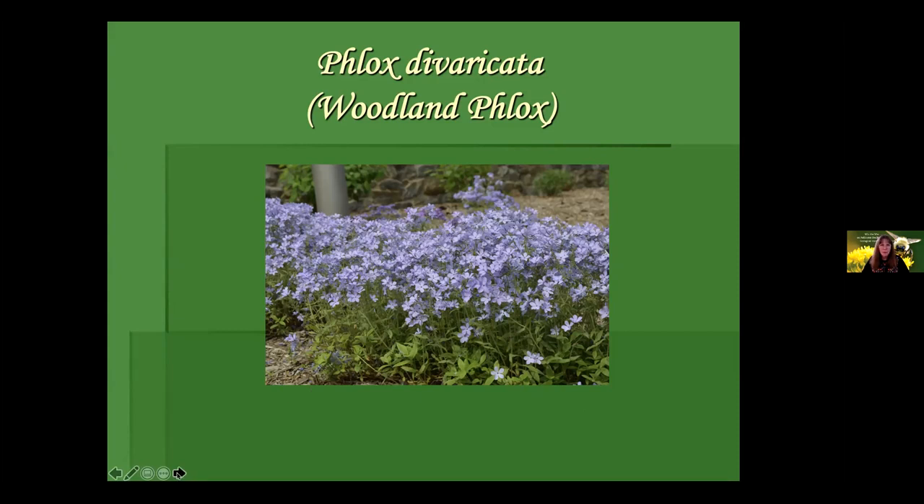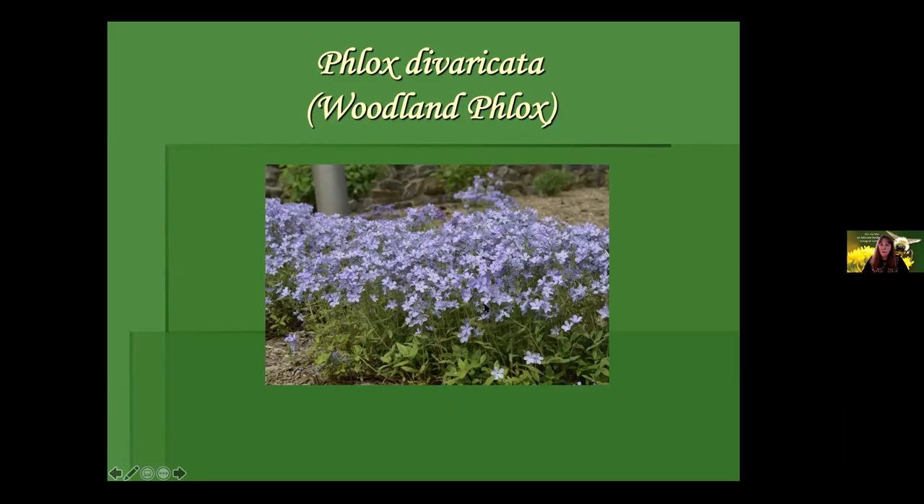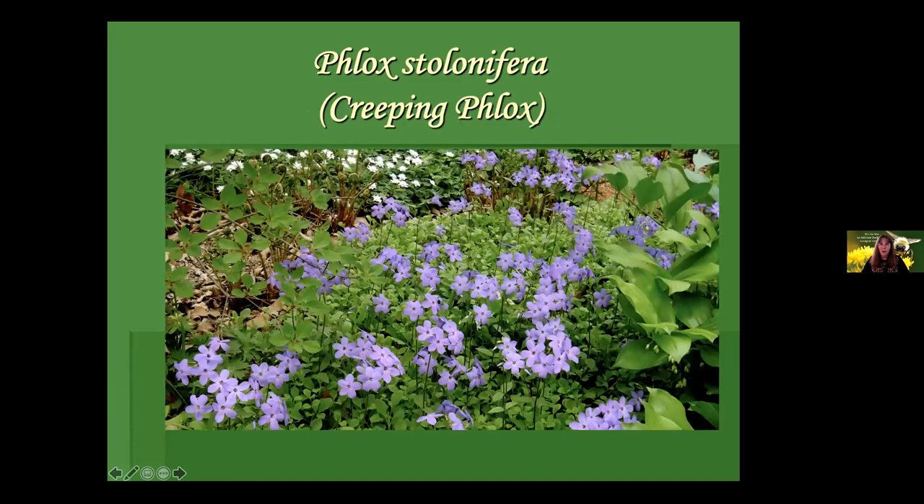Woodland phlox makes nice groupings, but it's much quieter and well-behaved than creeping phlox, which is more of a ground cover. The woodland phlox does quite well in full shade, while creeping phlox prefers a little less shade and some dappled sun — it likes its moisture and is a very effective ground cover. I've used this to replace poison ivy in certain areas, very happily.